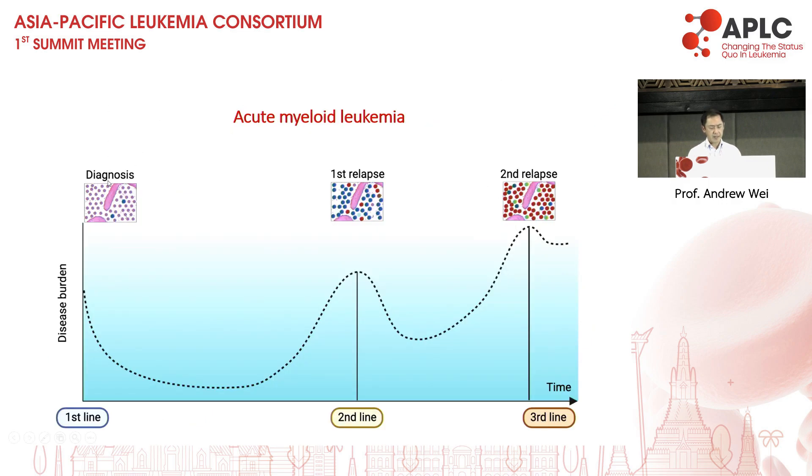We know that AML is a multi-clonal disorder, and with each subsequent relapse, treatment becomes more and more difficult. The general principle of therapy is that we want to achieve the best response with the first treatment, and have an increased focus on trying to either eliminate MRD or prevent MRD relapse, such that we're not treating patients with relapsed and refractory disease, because that is almost a universally unsatisfactory situation clinically for the patient.